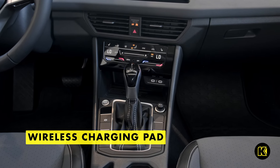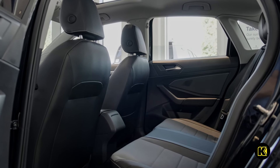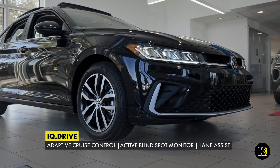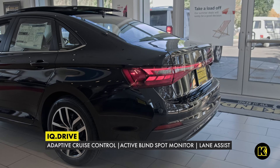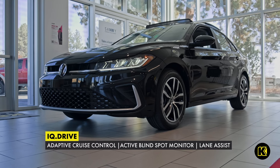Conveniently charge your smartphone with the wireless charging pad, plus the Wi-Fi hotspot allows you to stay connected wherever you go. Other safety and convenience features come with Volkswagen's IQ Drive, including adaptive cruise control, active blind spot monitor, lane assist, and more.